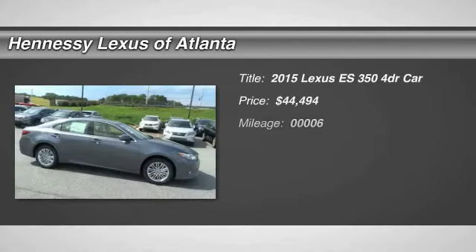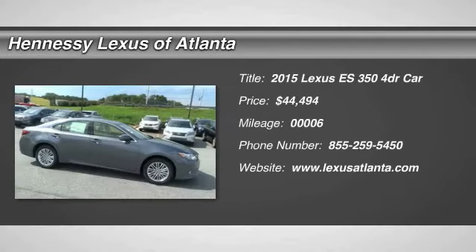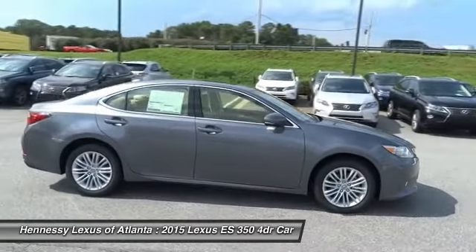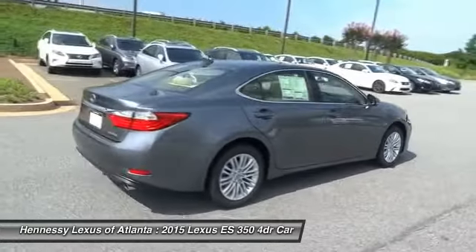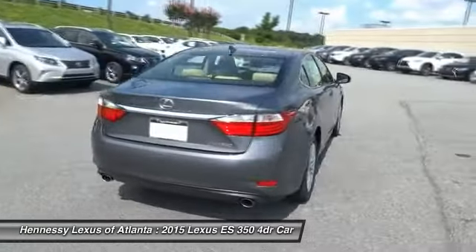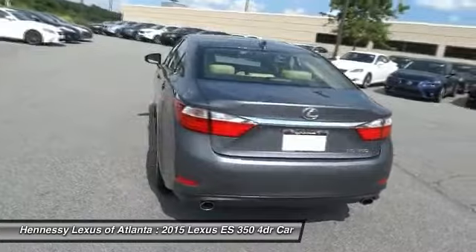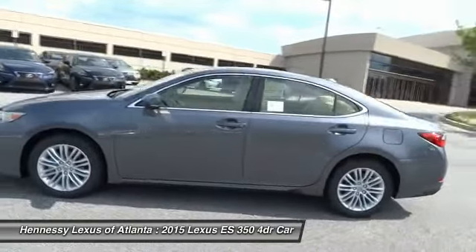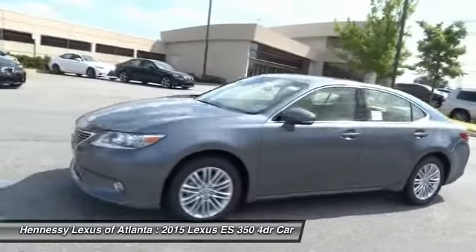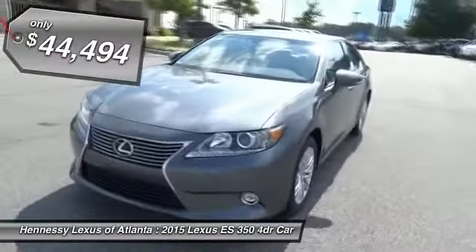The 2015 ES350. The Lexus ES350 is a sophisticated combination of distinctive styling, luxury, and smooth performance. A 3.5 liter V6 engine propels the ES from 0 to 60 miles per hour in 6.8 seconds. And the countless standard interior features transport you to a new level of luxury and convenience. And is priced below $45,000.